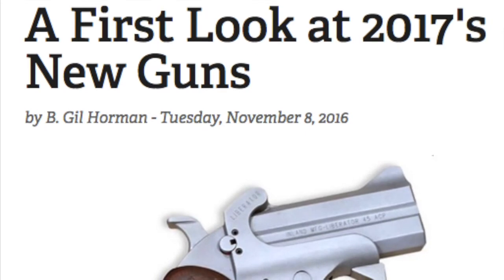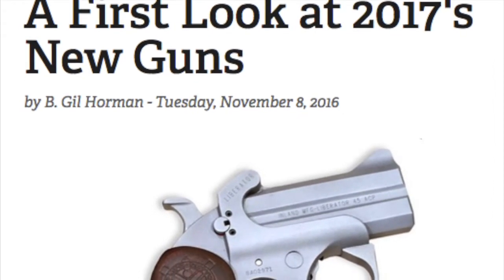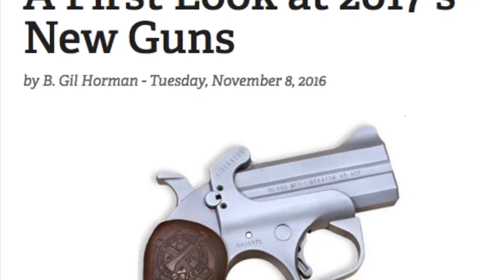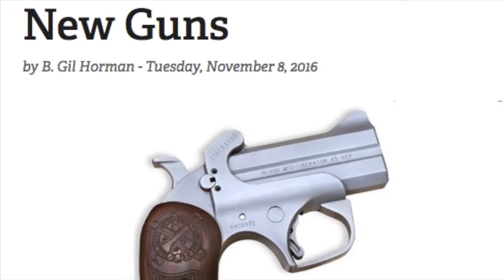In November of 2016, American Rifleman published an article that got us all salivating as we looked forward to the new releases at SHOT Show 2017. Now that SHOT Show has already come and gone, here's my top 10 list of the new release items I think most interesting.